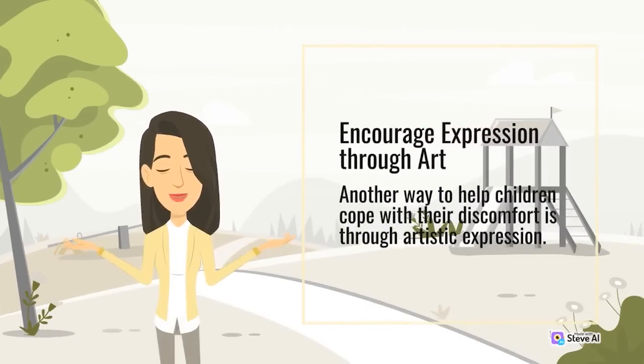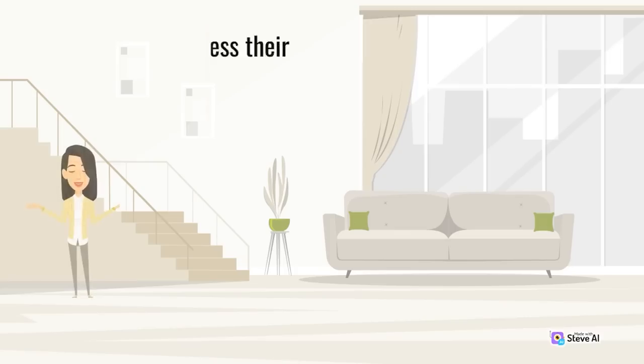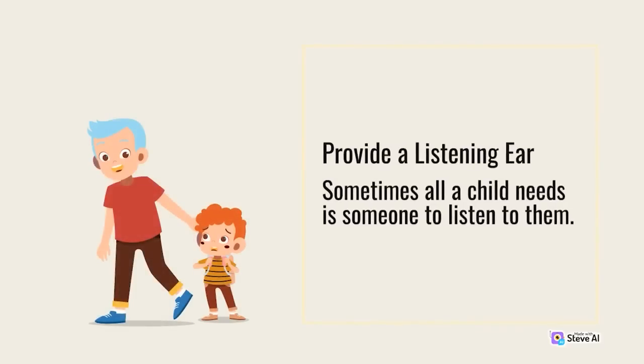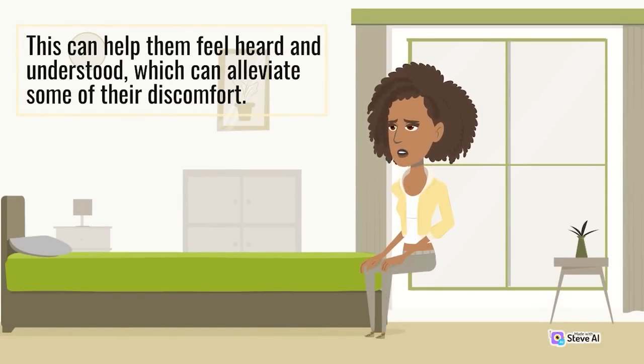Encourage expression through art. Another way to help children cope with their discomfort is through artistic expression. Encourage them to draw, paint, write, or create in any way they like — this can help them process their emotions and express themselves in a healthy way. Provide a listening ear. Sometimes all a child needs is someone to listen to them. Encourage them to talk about their feelings and experiences without judgment, which can help them feel heard and understood, and alleviate some of their discomfort.